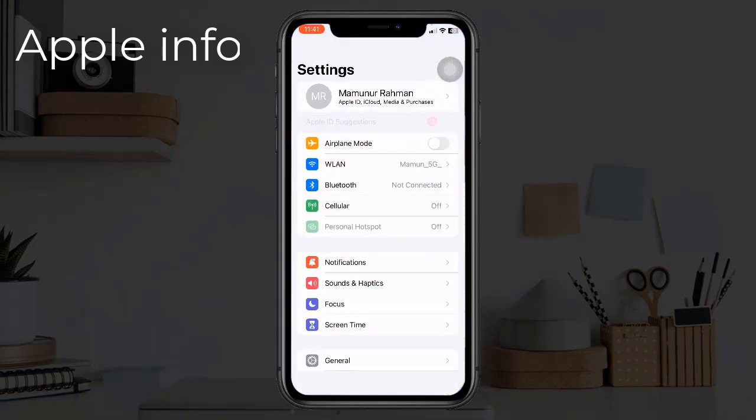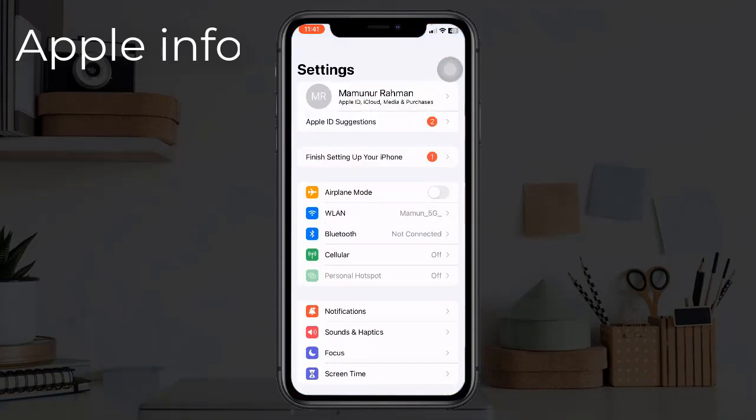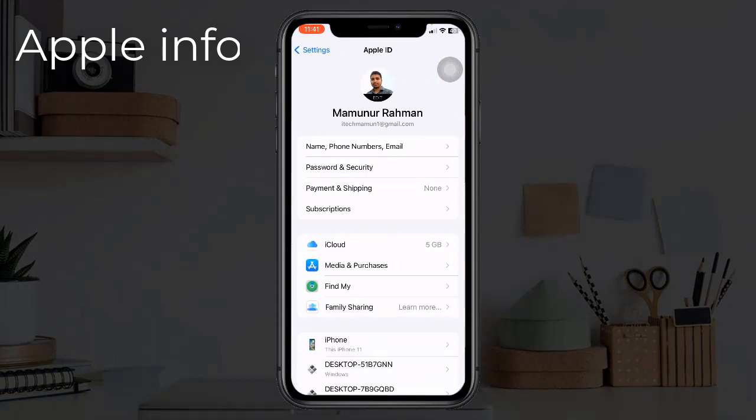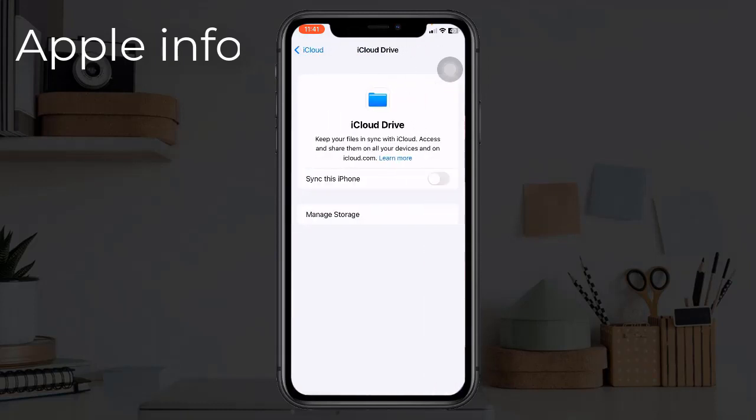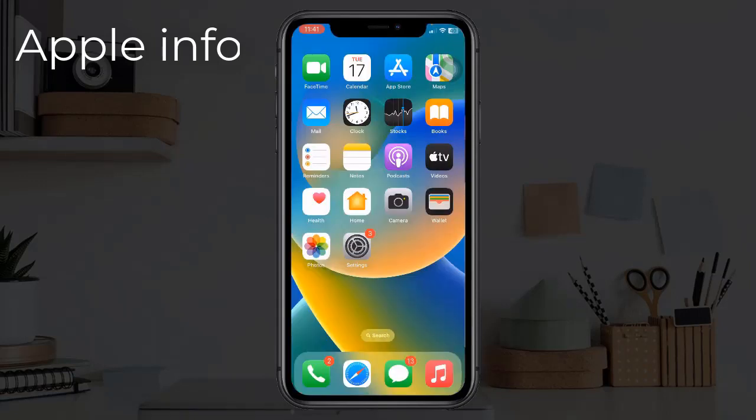Solution three: turn off and on iCloud Drive. To do this, go to the Settings app, tap on your Apple ID name, tap on iCloud, here tap on iCloud Drive, turn off iCloud Drive. Then reboot your device, then turn on iCloud Drive again.